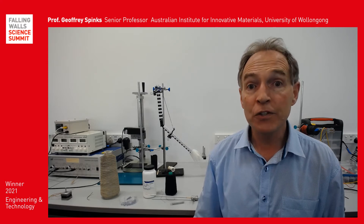Hello, my name is Geoffrey Spinks and I'm a senior professor at the Australian Institute for Innovative Materials at the University of Wollongong. My research is concerned with the development of artificial muscles. These are fascinating materials that seek to emulate the function of natural muscle and have the potential to have a major impact in the fields of medicine and robotics.